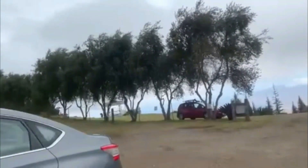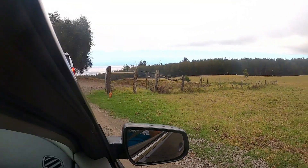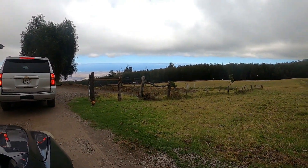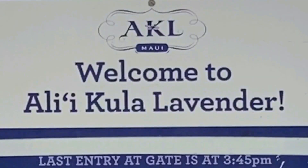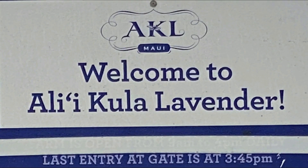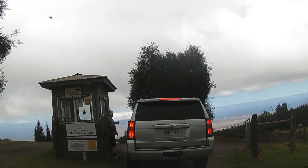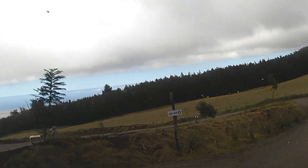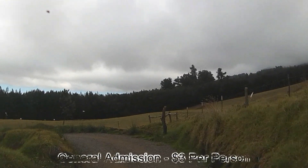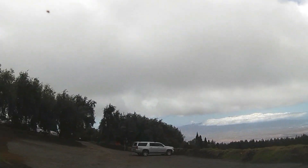Now finally I have reached the Ali Kula Lavender Farm. The farm is open to the public from Friday to Monday, 10am to 4pm, with the last entry at the gate at 3:45pm. General admission fee to the farm is $3 per person. I paid the fee and then parked my car.